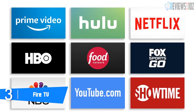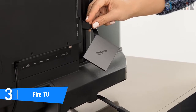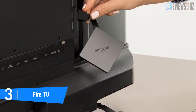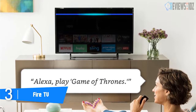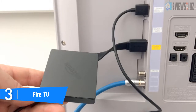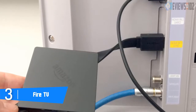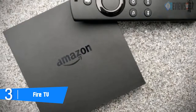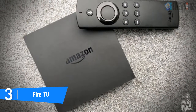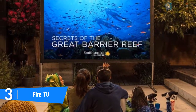The Fire TV Stick 4K uses a quad-core 1.7 gigahertz CPU with 8 gigabytes of memory. It has MIMO 802.11 a/b/g/n/ac Wi-Fi and Bluetooth 5.0 with BLE. It now supports HDR10+ and Dolby Atmos audio. It provides access to 500,000 plus movies and TV episodes from popular channels and apps including Netflix, Prime Video, Hulu, HBO, Showtime, NBC, and more, and can navigate millions of websites such as YouTube, Facebook, and Reddit with browsers like Silk and Firefox.